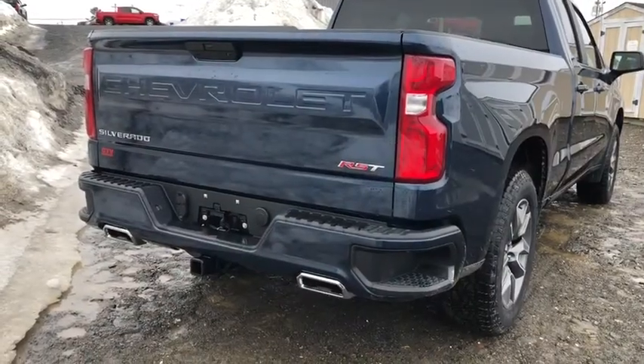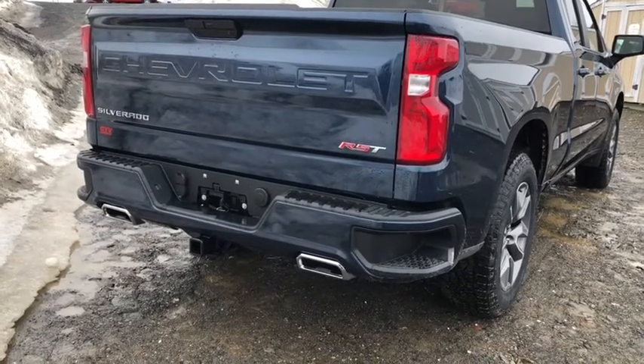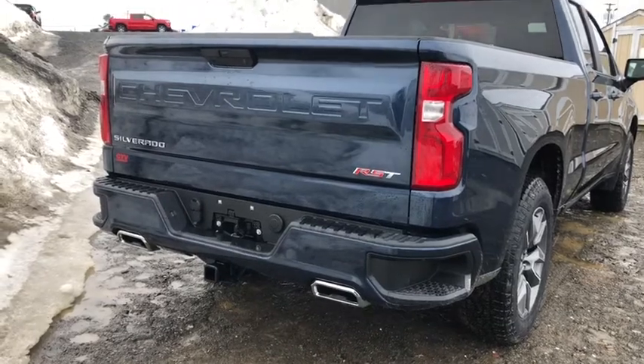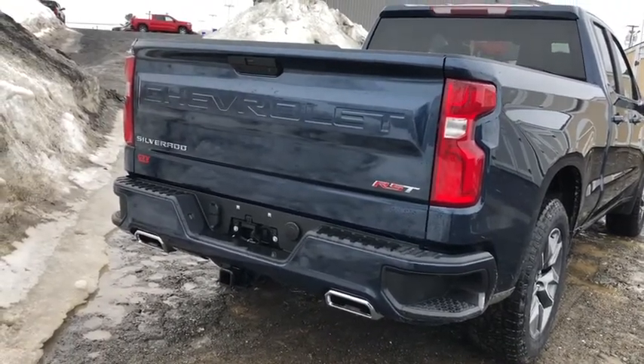On the RST, we've gone to dual exhaust. We've also increased the capacity and size of the sidestep bumper, so even with big heavy work boots or winter boots, you can still step in and get up into the box more easily. There is a hitch on this one — she's all geared to go.